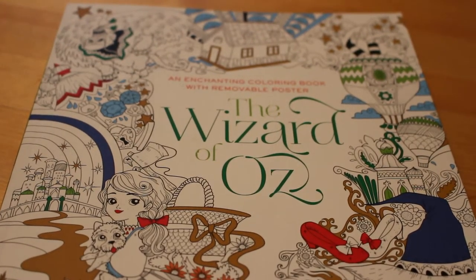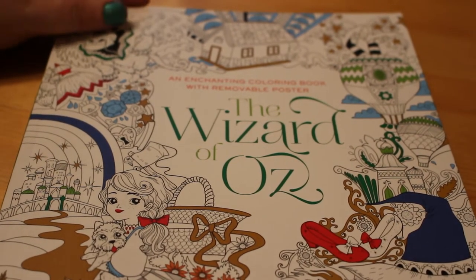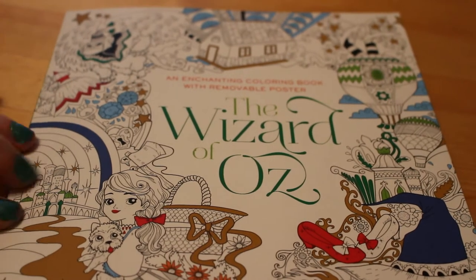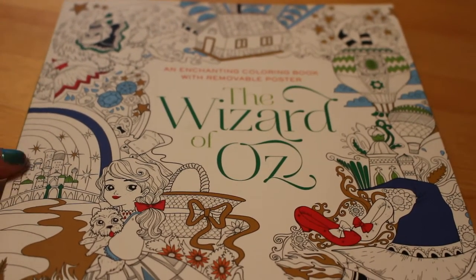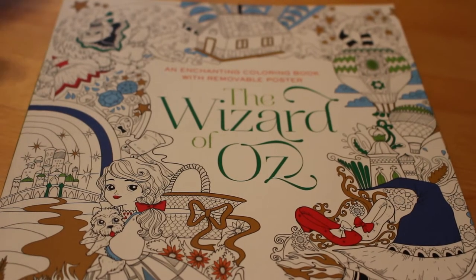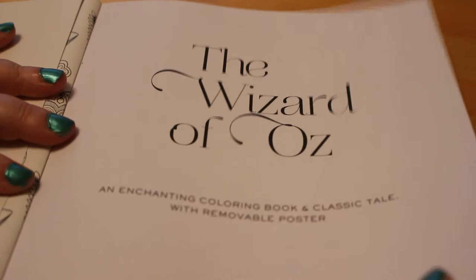Hi everyone, it's Andrea here and I'm going to do a flip through of the Wizard of Oz book by Fabiana Atinasso. I'm not sure how to spell her name but that sounds right. So this is one of her fairy tales books. She also has Pinocchio, Snow White, and Alice in Wonderland. There are loads of them and they are really beautiful books, so we're just going to do a quick flip through and have a look.